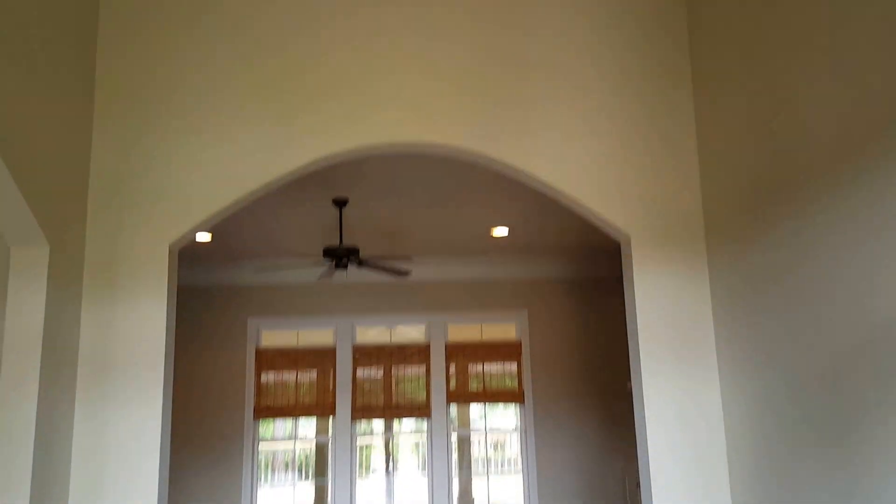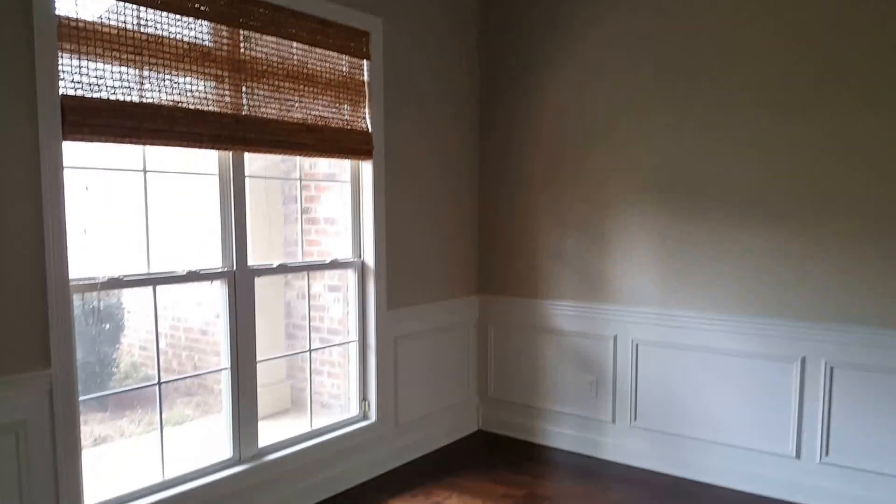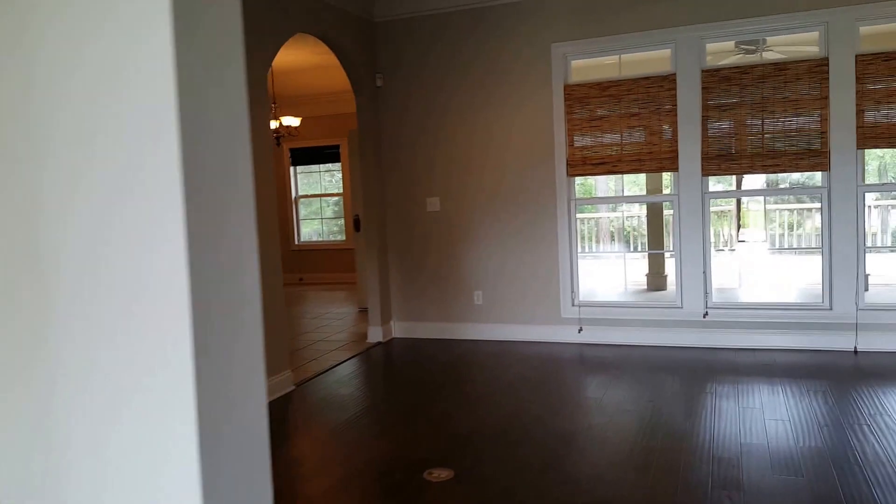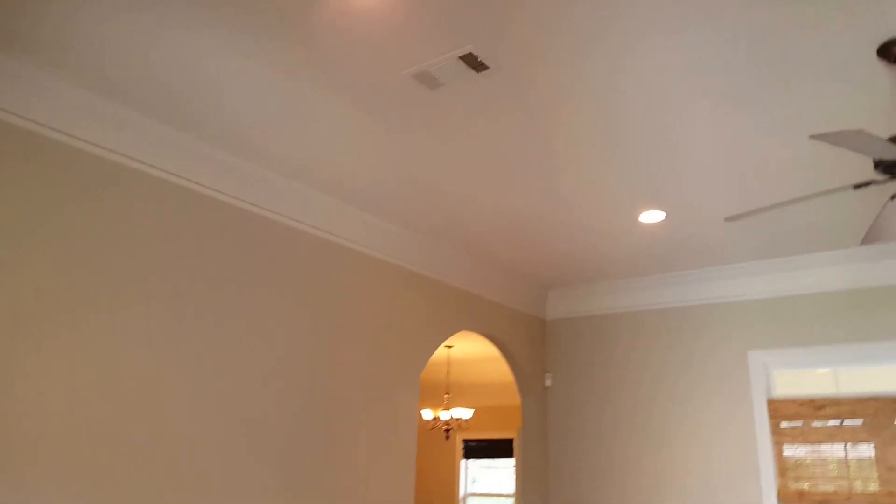All right, we're in your foyer. Very tall ceilings — I'd say about 15 foot in here. This could be a dining room, but I would probably use it as an office, sitting room, piano, something like that.